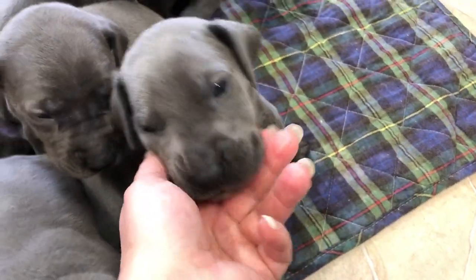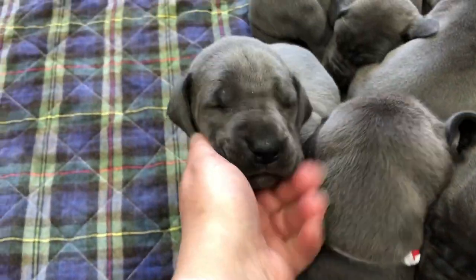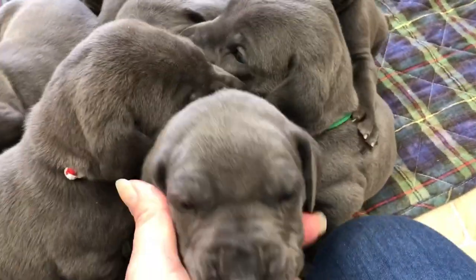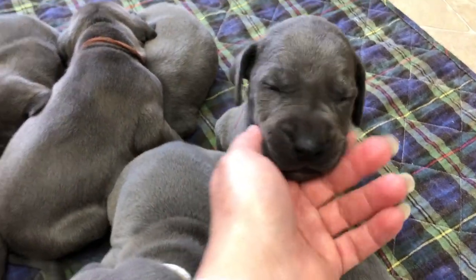Cute little faces. Got their eyes open now. Starting to move around. Still just want to bunch up and sleep in a big old bundle though. Some of them are starting to find their voice and starting to bark a little bit.